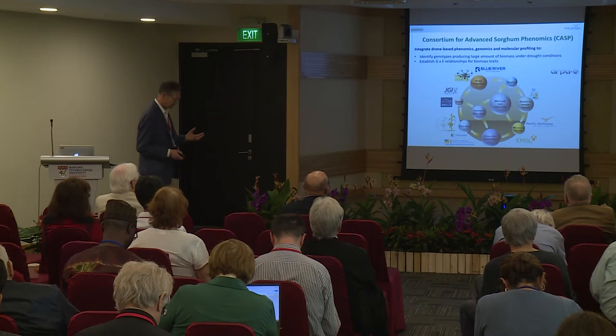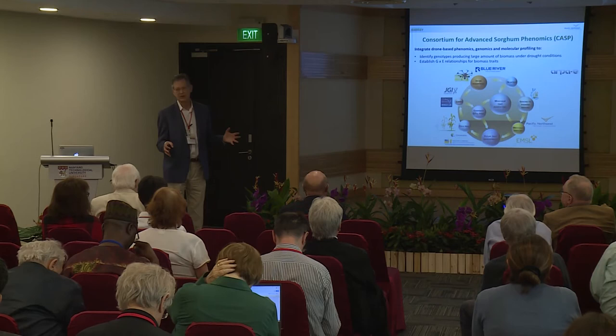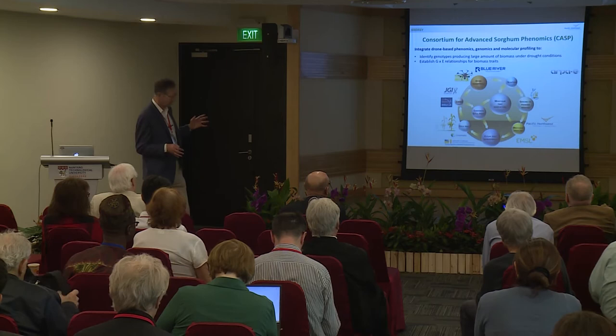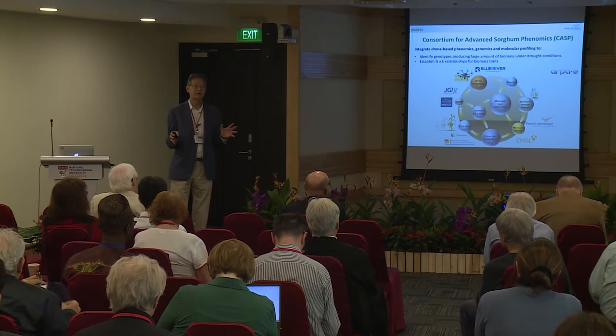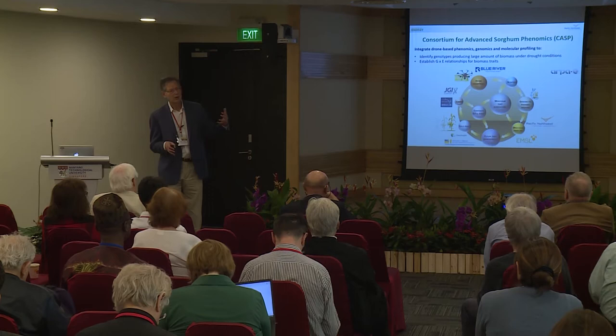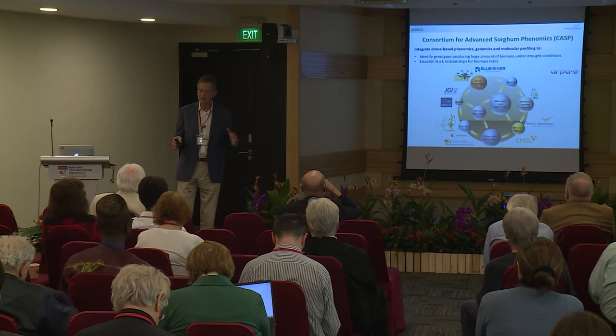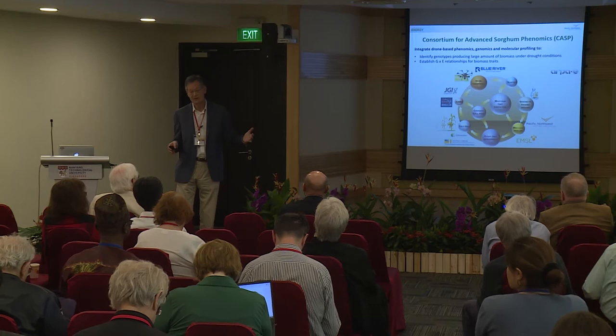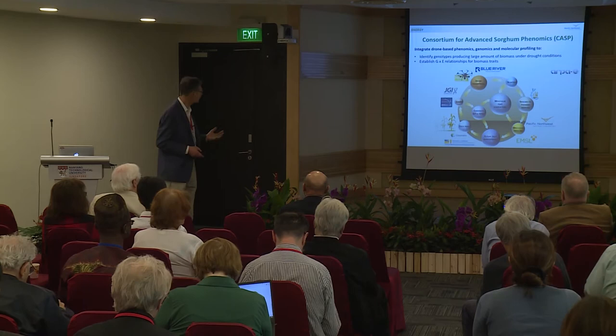I will talk about two projects. We have two projects that deal with sorghum as an emerging bioenergy crop, and I will discuss one of those. We call it the Consortium for Advanced Sorghum Phenomics, or CASP. The goal of this project is to combine drone-based phenotyping with molecular phenotyping and genomics to identify sorghum genotypes suitable for growing on marginal lands, and to use that information to arrive at genome-to-phenome models that allow us to select genotypes for different sites around the world, primarily the U.S., based on genomic or molecular information alone.